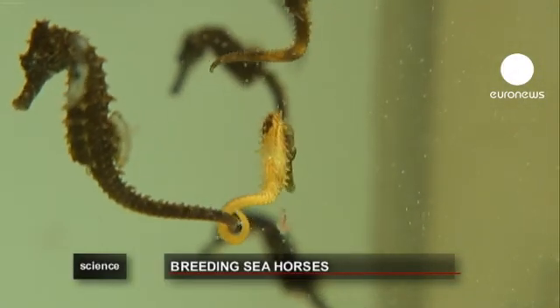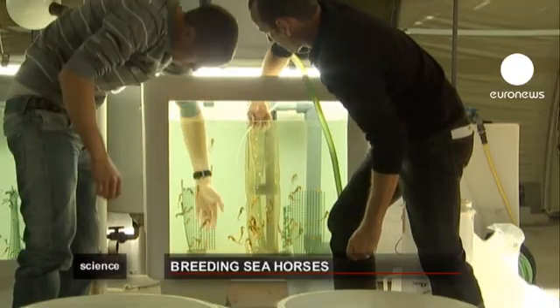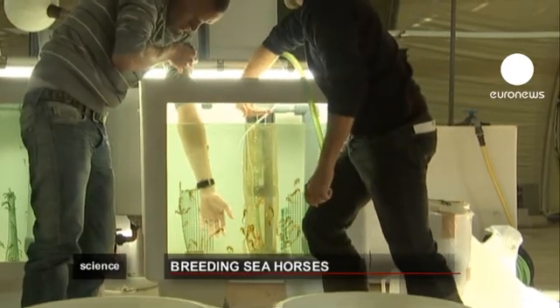The program aims to build up the population of seahorses as quickly as possible. Preparations for their release start just before their departure for the lagoon.